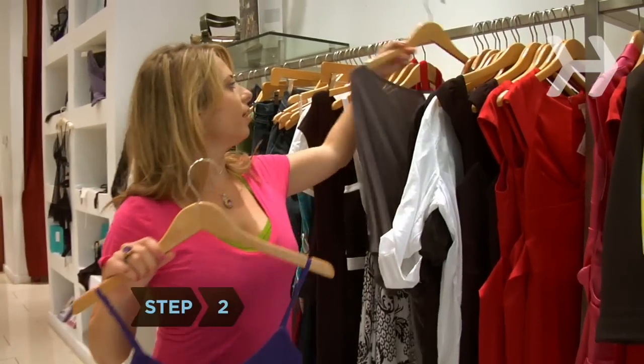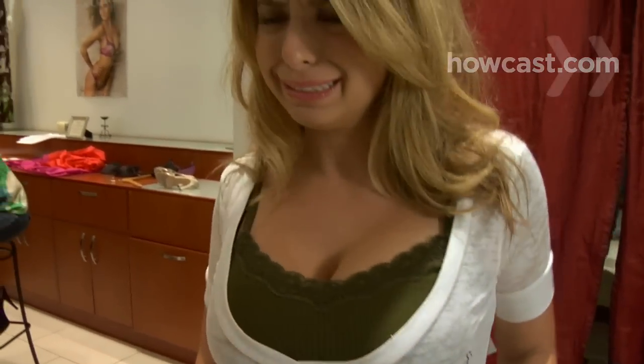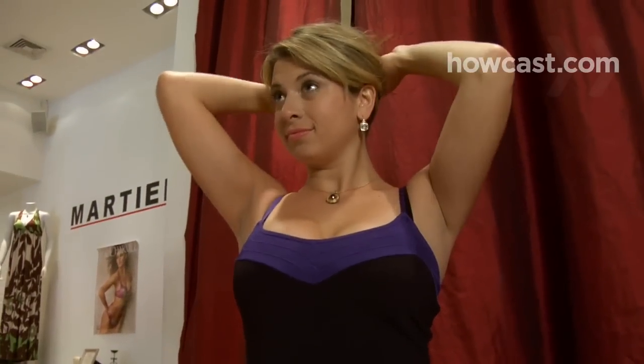Step 2. Choose fabrics that hug your body but are not constricting. Too tight and you'll be busting out all over, but baggy will make you look bigger too. Material that includes between 1 and 5 percent lycra is a good choice.